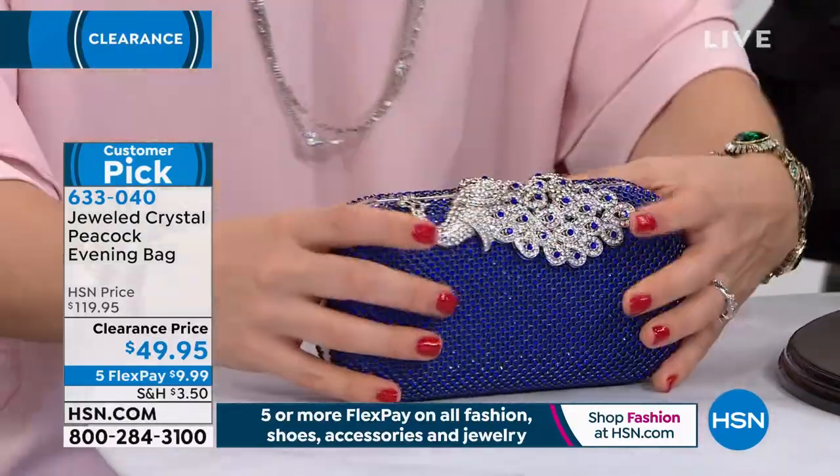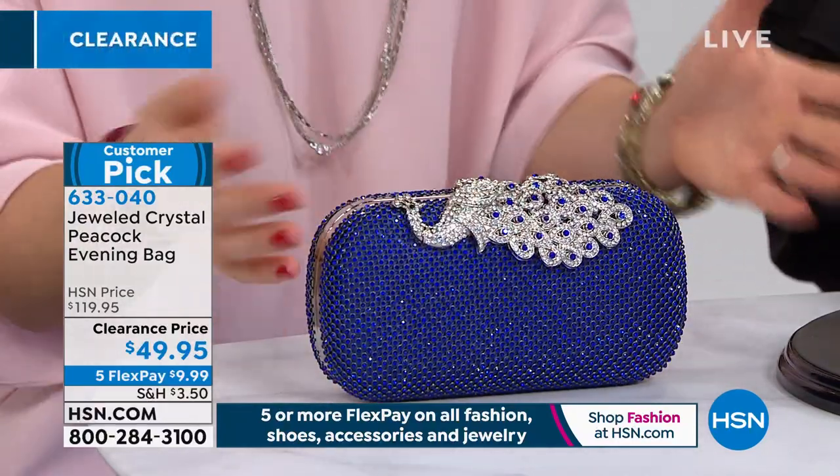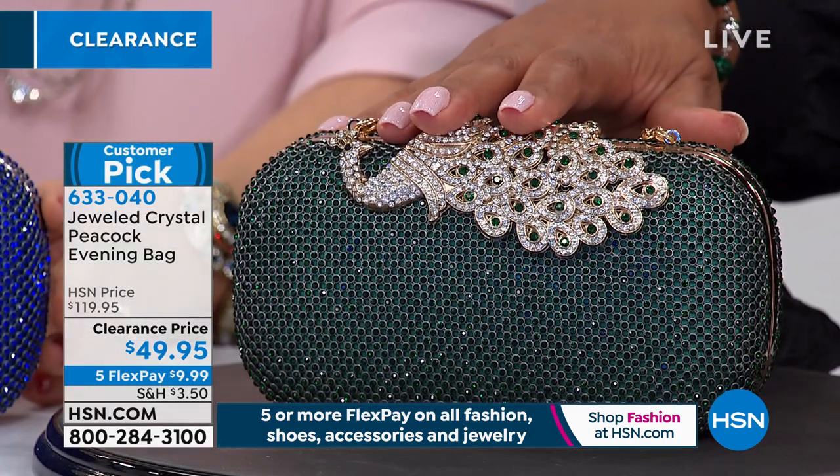This isn't one of those bags where you sacrifice space. Because it's already got its shape, it's going to stay firm. Sometimes with evening bags they're so petite you can't really put anything in them. We have this in sapphire, emerald, and ruby.